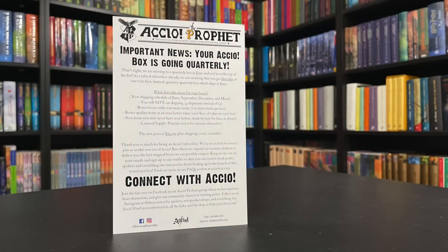Important news: your Accio box is going quarterly. It starts in June. They will ship June, September, December, and March. The new price is going to be $64.99 — that's every three months. So they're moving away from their monthly boxes. I will put this on the screen so you can read it. Again, check AccioBox.com for more information.